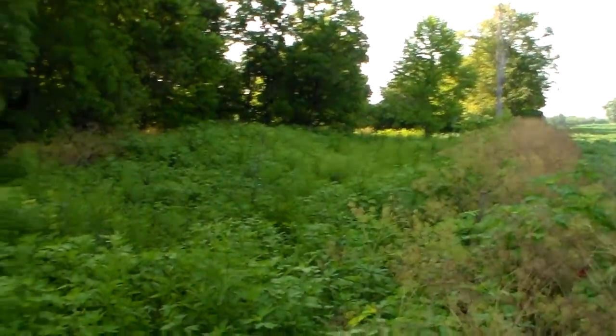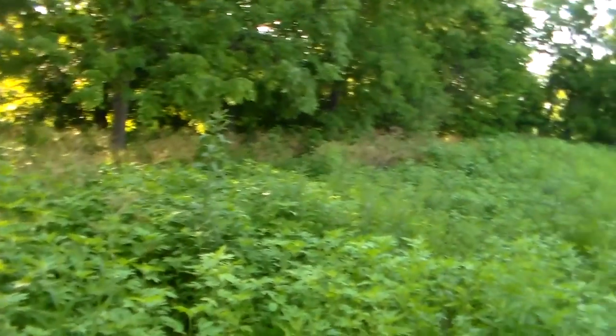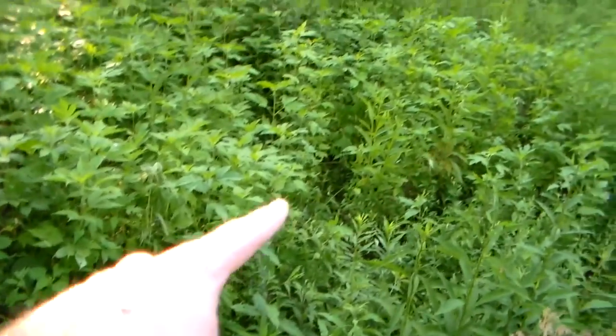Here's more of that farm in Lexington, showing you some of what the buffer looks like around the creek. It's a decent little trail through there.